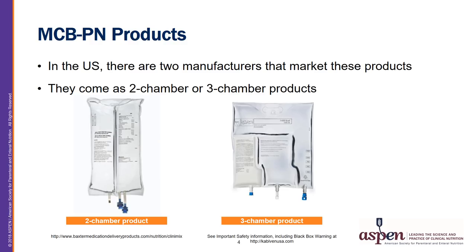In the United States, there are two manufacturers of MCBPN. One is a two-chamber product with amino acids and dextrose, and the other is a three-chamber product with amino acids, dextrose, and lipid intravenous emulsion. We will talk about these products further.